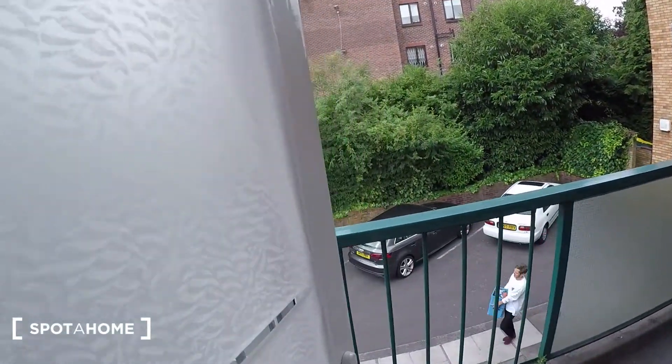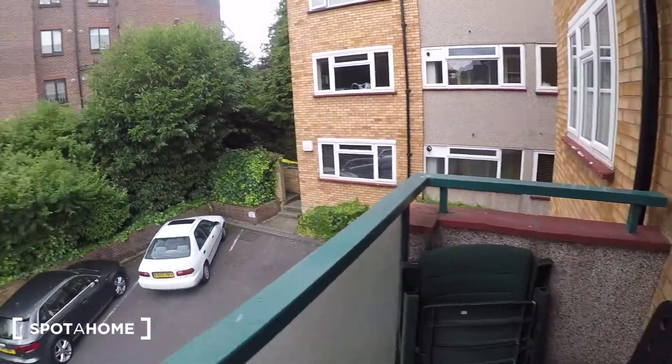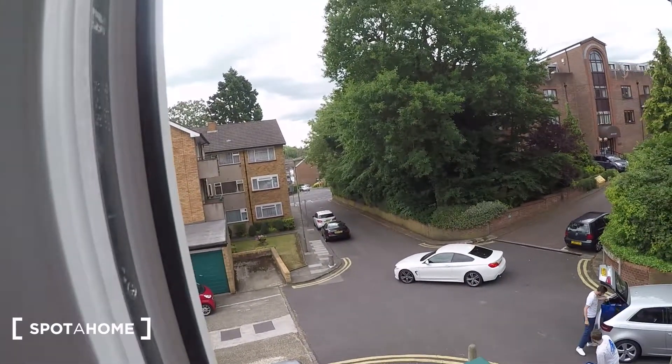Then through here there's a little balcony. The main road is just down there.